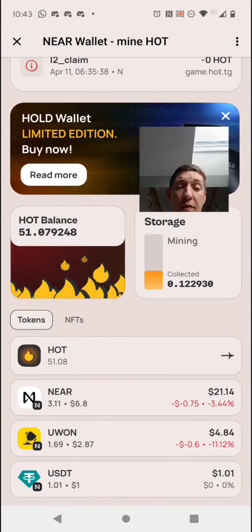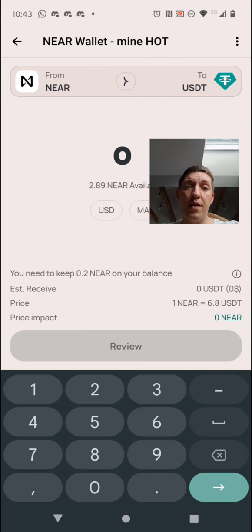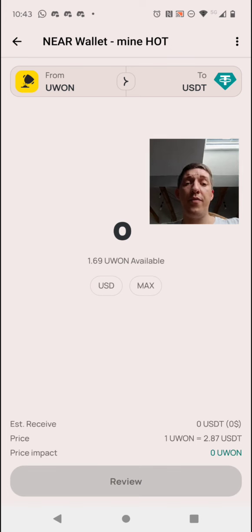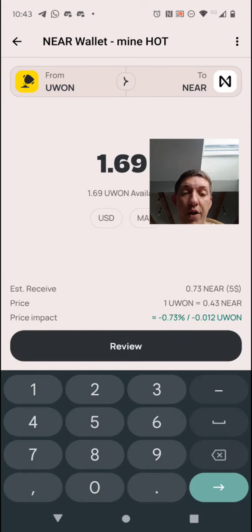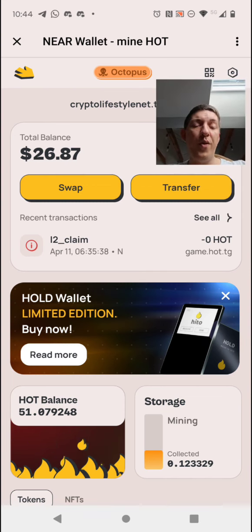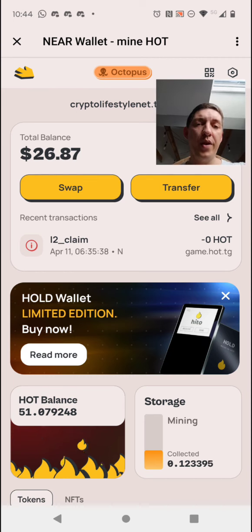That's it for today. HOT can't be swapped yet since it's not listed, but I can already monetize tokens I bought in pre-sale with my free HOT. I can sell them for NEAR — there are some fees, but a free mining app that pays you even before it's listed is a must-have. Thank you for watching — if you liked it, leave a like and subscribe to the channel. See you soon, cheers!